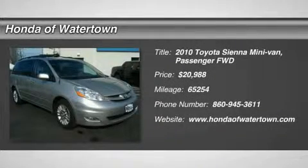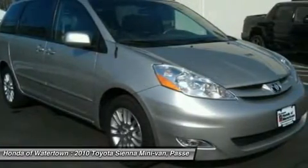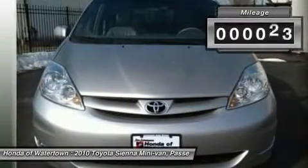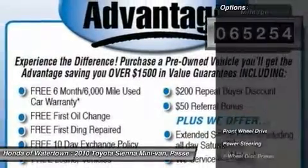Priced $4,100 below Kelley Blue Book. XLE trim, Carfax 1 owner, excellent condition. Features include 3rd row seat, iPod MP3 input, rear air, multi-CD changer, power 4th passenger door, dual zone AC, power liftgate, and quad seats.